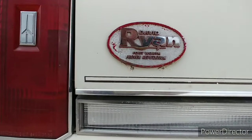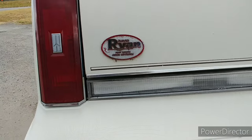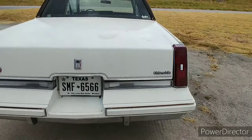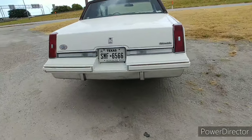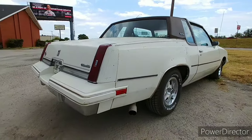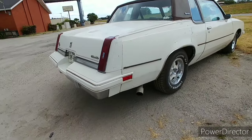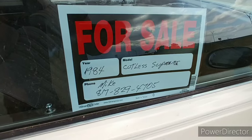David Ryan Oldsmobile, Fort Worth — proven reputation. Here's the guy's info on the sign.